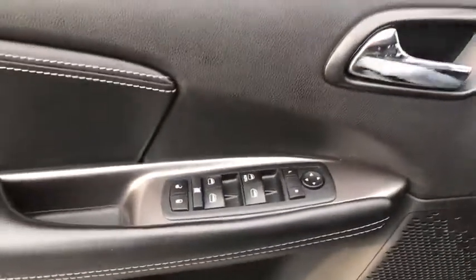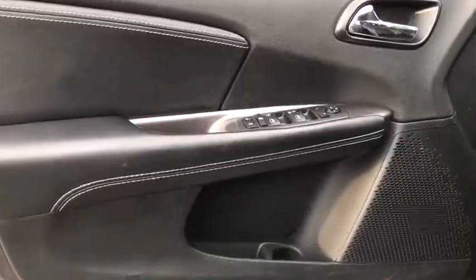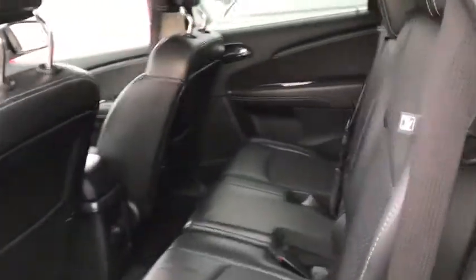Leather-wrapped steering wheel, Bluetooth, adjustable steering wheel, power steering, cruise control, keyless start, aluminum wheels, auto-dimming rear-view mirror, four-wheel disc brakes, floor mats, rear defrost, climate control, AM-FM stereo radio.